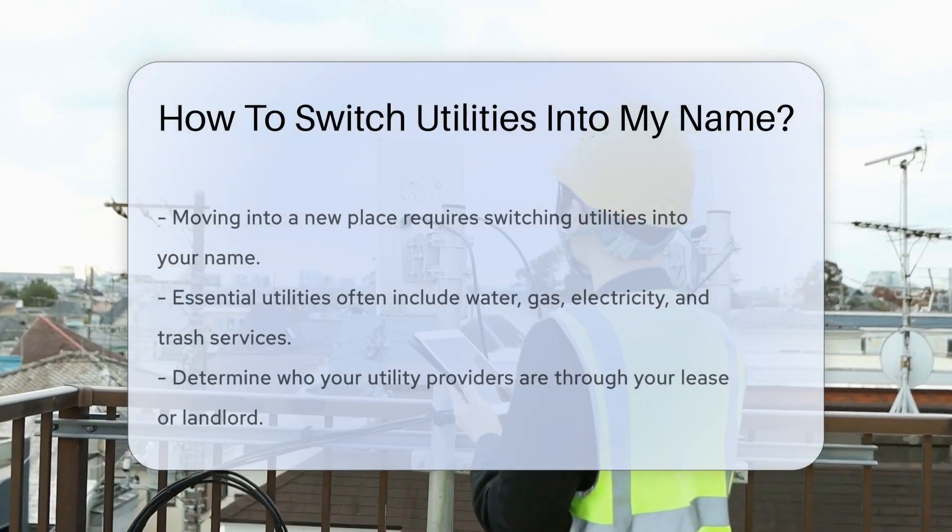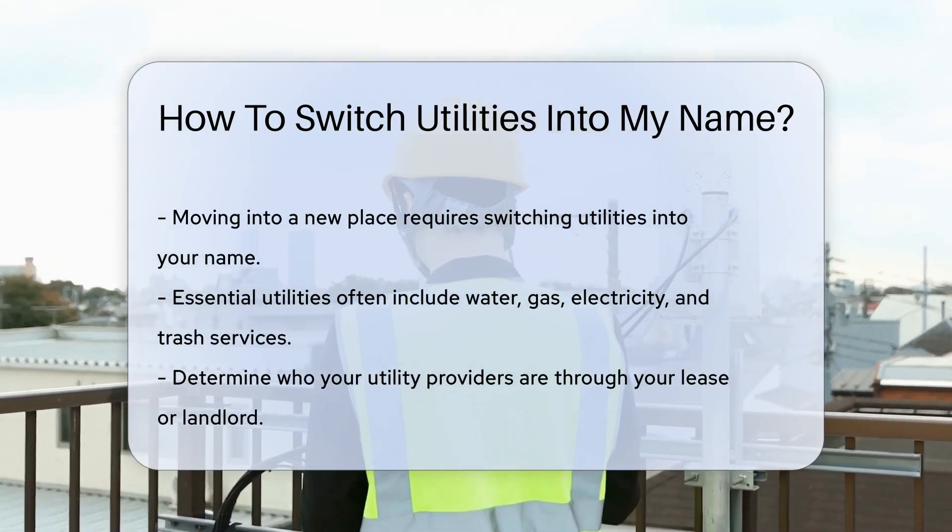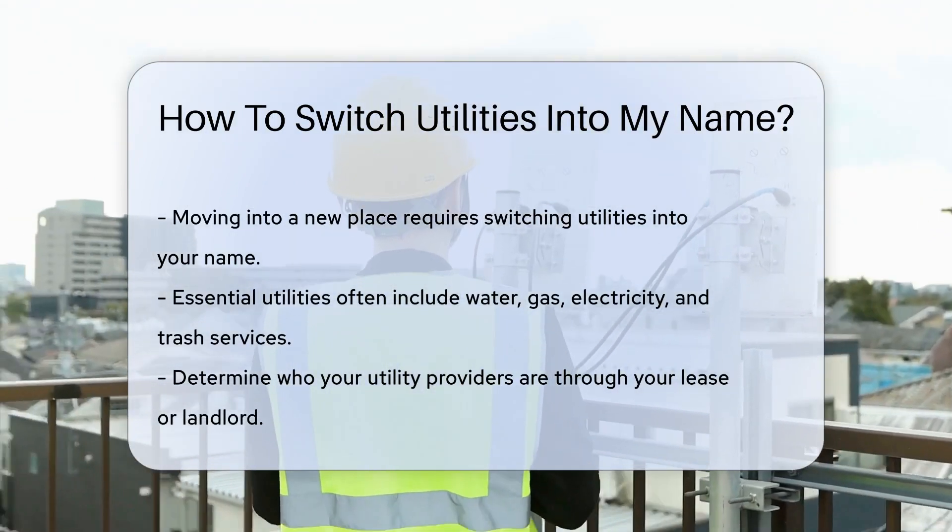Moving into a new place comes with a to-do list a mile long. Right at the top, switching utilities into your name. But where do you begin? Let's shed some light on this.